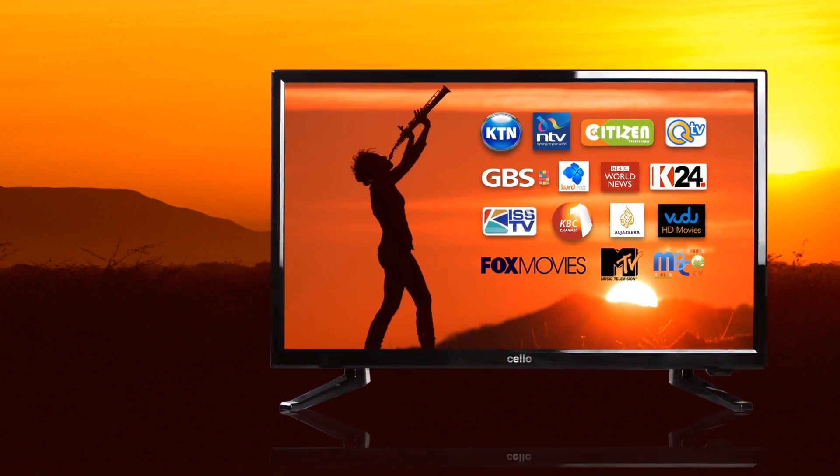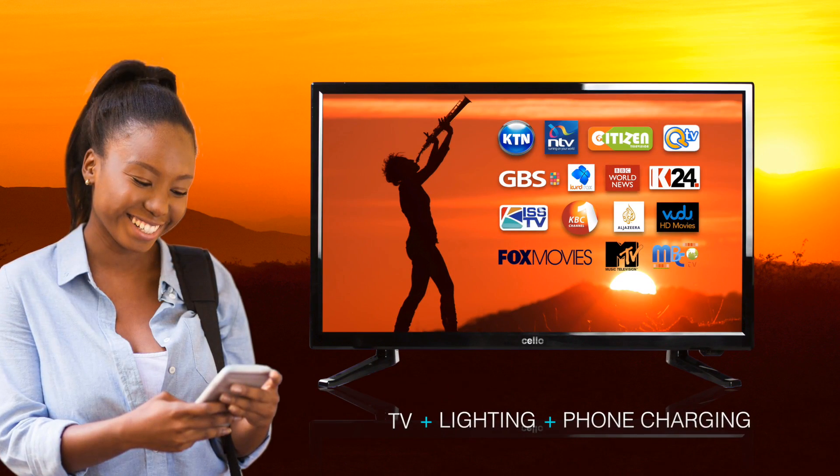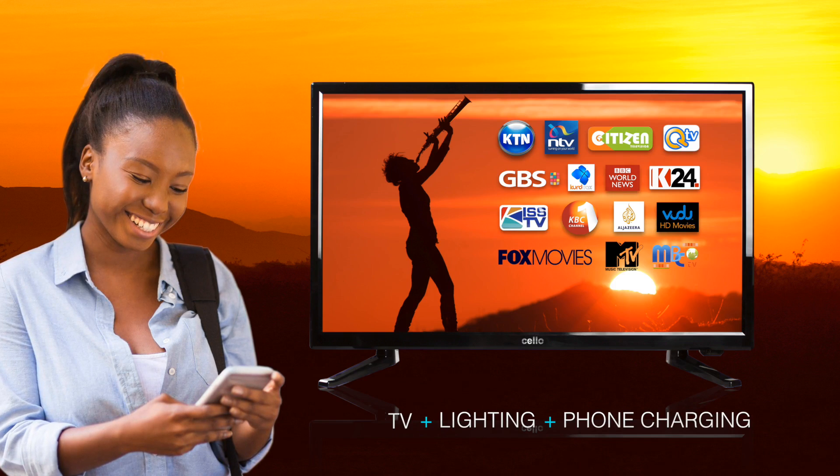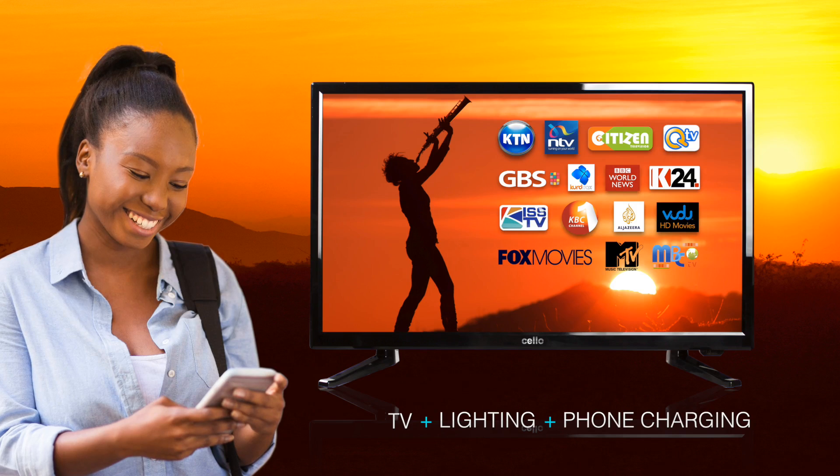With other benefits such as solar lamps and mobile phone charging, we think you will agree that this solar package has the power to accelerate real change and technological advancement across Kenya and its rural communities.